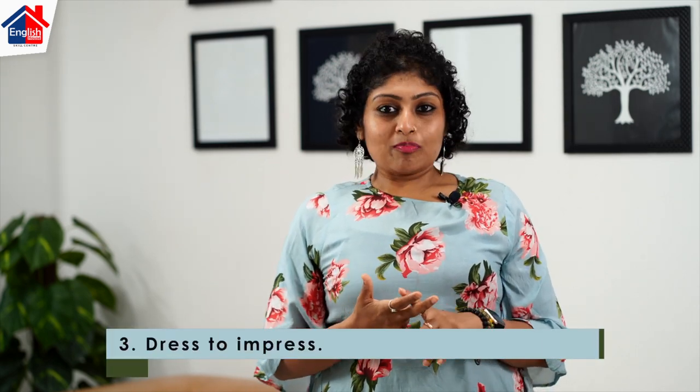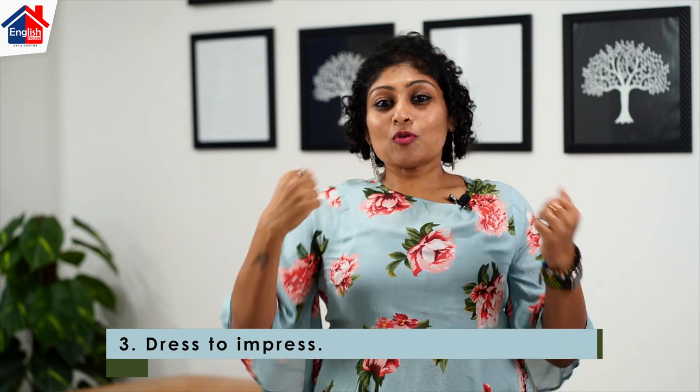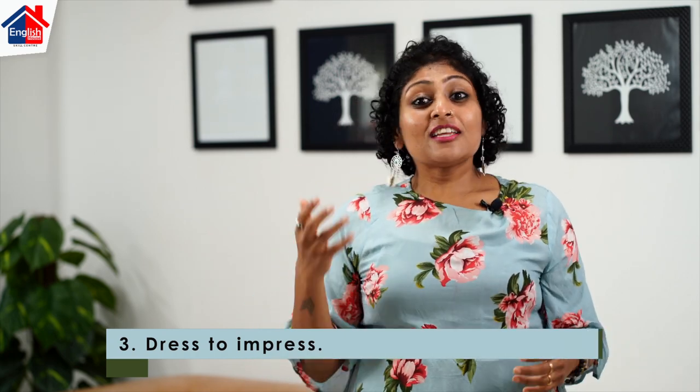Number three is dress to impress. A lot of people think it's okay to dress a little casually. I've heard friends say they put a coat or suit on top, but only shorts underneath because only the top is seen. But imagine a scenario where you have to get up and take something during the interview — it will be highly awkward for the interviewer to see that you are not completely formally dressed.